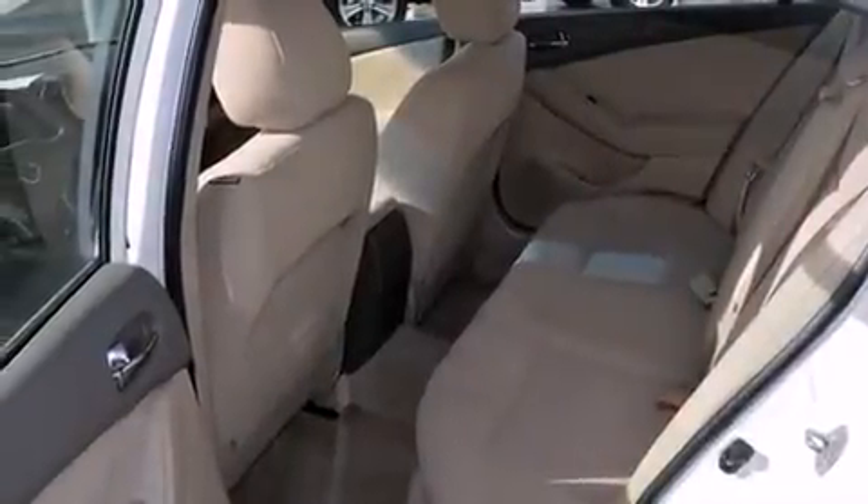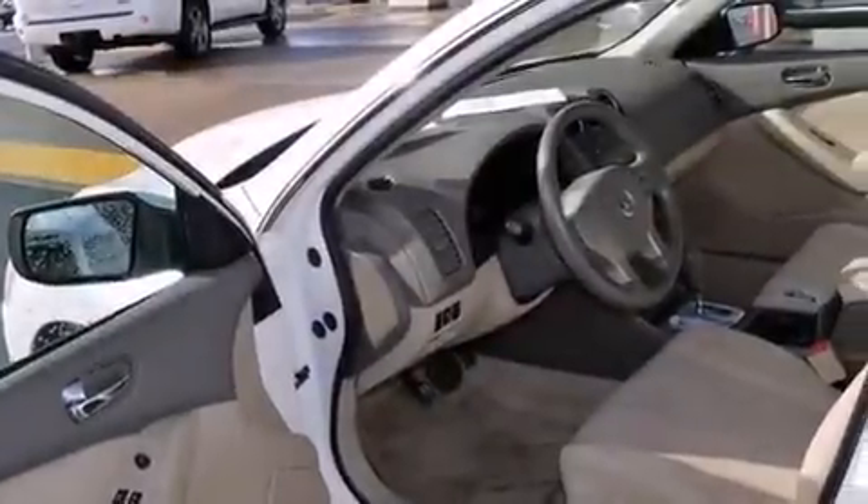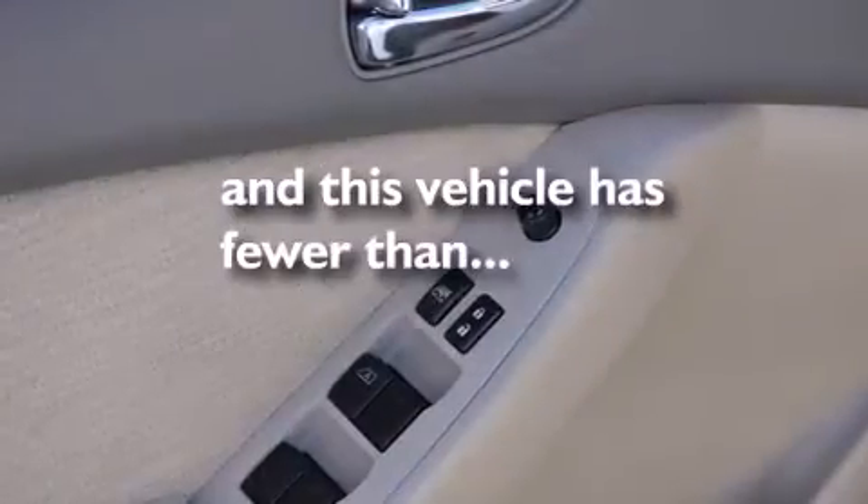Latch-ready child seat anchors, rear seat child-proof door locks, an energy-absorbing steering column, and heater vents for rear seat passengers. This vehicle has fewer than 36,000 miles on the odometer.